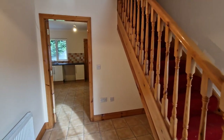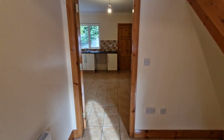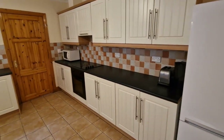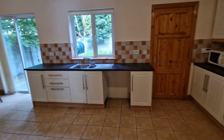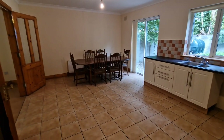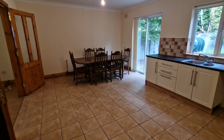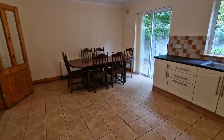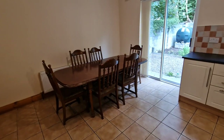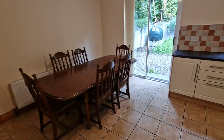Heading into the kitchen, I'm hoping you're appreciating the size of this space — it really is enormous and offers the ultimate in family living. You can see the size of the table in the dining area. Apologies if it's a little dull, as I'm doing the video quite late in the evening, but you'll get a better feel when you come and see it in person.